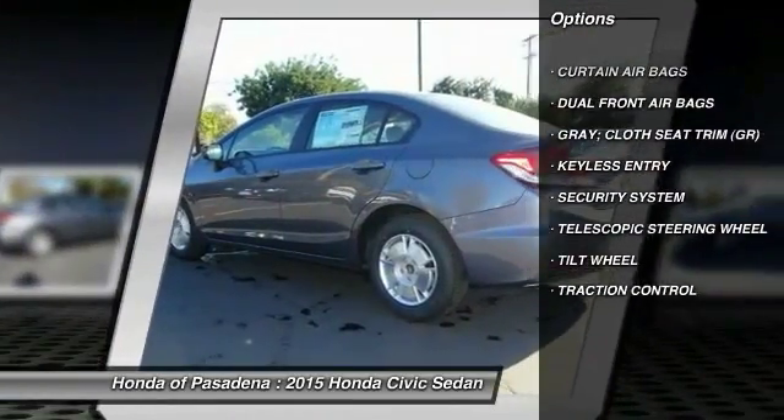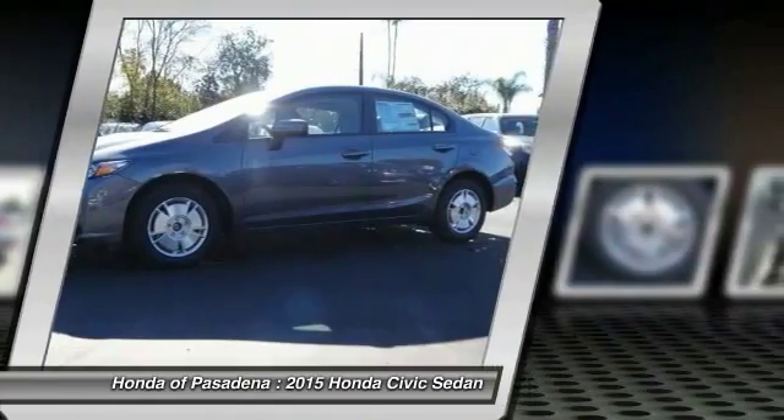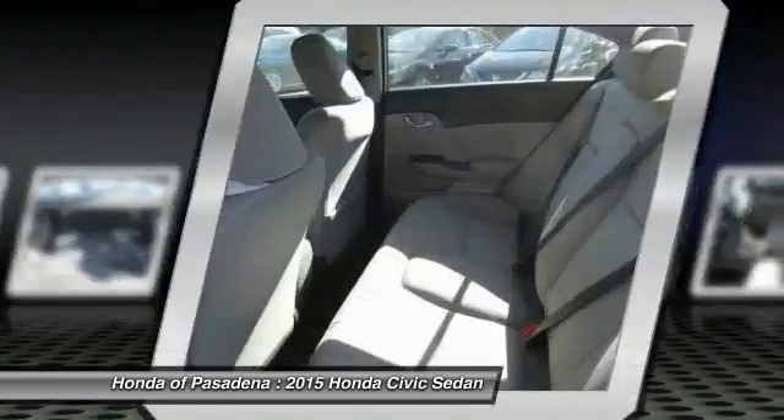stability control, backup camera, child safety locks, security system, tilt steering wheel, telescopic steering wheel. Take this vehicle for a spin and see why so many shoppers are now proud owners.